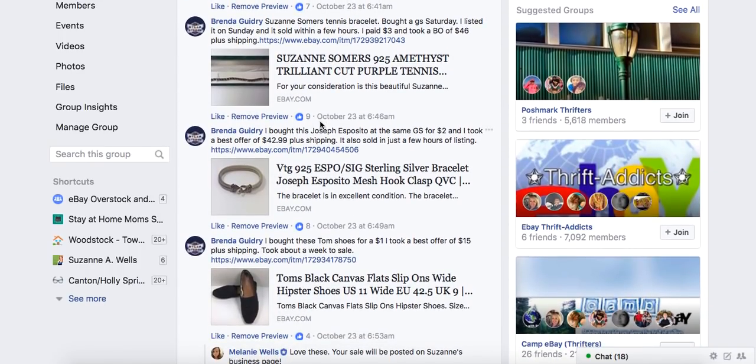Brenda has a Suzanne Somers tennis bracelet. She bought it at a garage sale on Saturday, listed it on Sunday, and it sold within a few hours. That is why you've got to get these things listed — they could sell right away. If you have a backlog and need help getting items listed, see the link above to my video about our virtual listing service. In October we listed 2,180 items for sellers. You've got to get it listed or it won't sell.